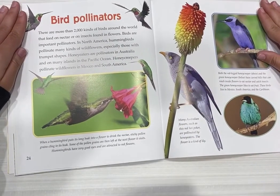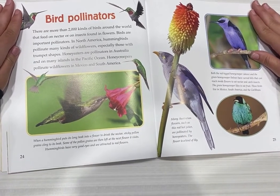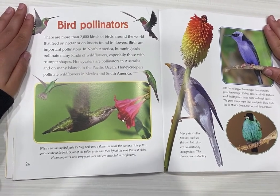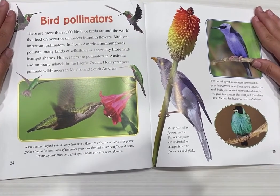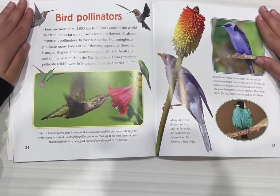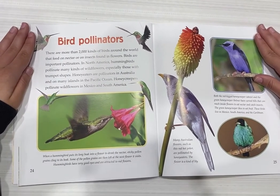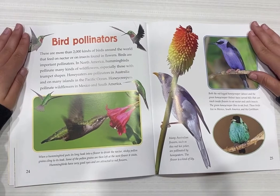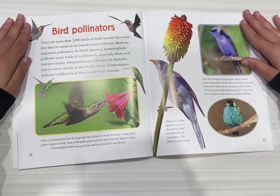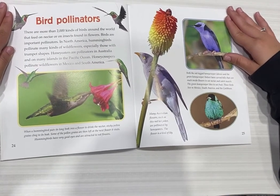Bird pollinators. There are more than 2,000 kinds of birds around the world that feed on nectar or on insects found in flowers. Birds are important pollinators. In North America, hummingbirds pollinate many kinds of wildflowers, especially those with trumpet shapes. Honey eaters are pollinators in Australia and on many islands in the Pacific Ocean. Honey creepers pollinate wildflowers in Mexico and South America.